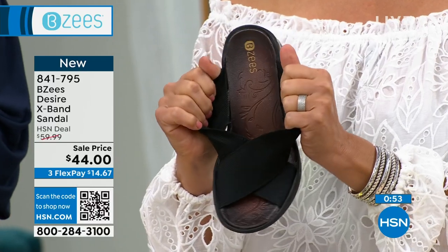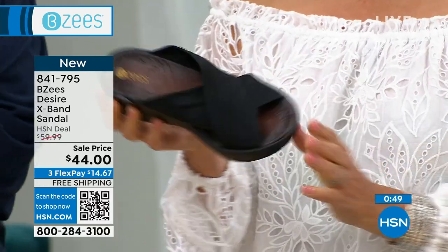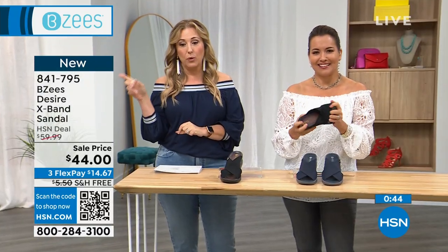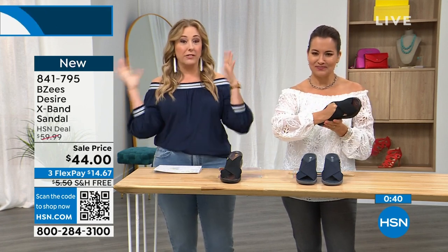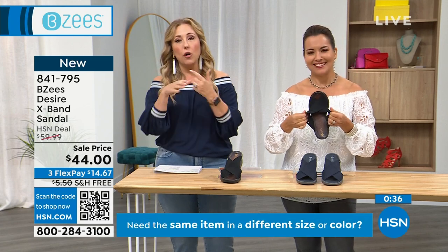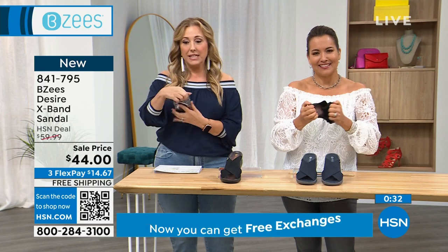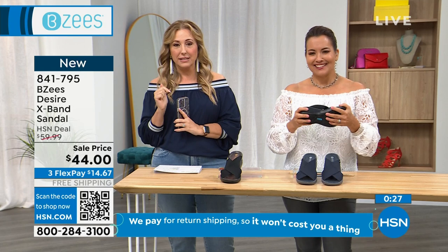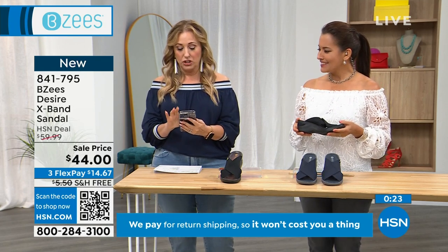We're also really busy, so let me tell you different ways to shop. Go to hsn.com and put in the item number — 841-795. Of course you can call in, but we do have a bit of a hold now because everybody's rushing in for these sale items with free shipping. You can also open up the camera app — take out your cell phone, open the camera app, and wave it over that QR code. It'll jump right to hsn.com. I'm going to do it right now — I'm going to show you.